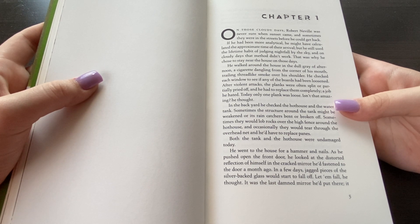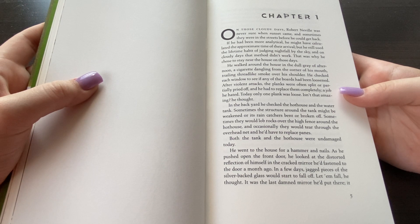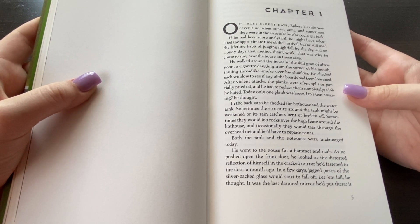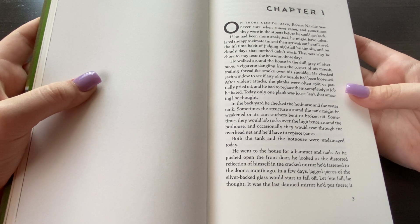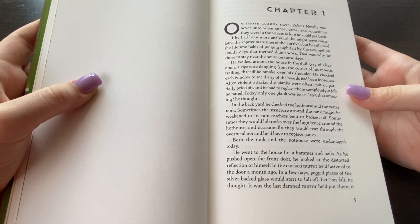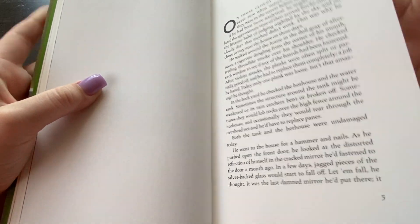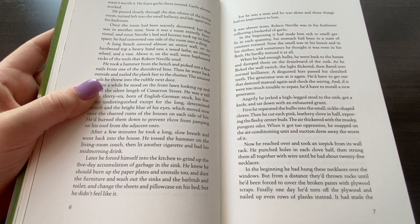In the backyard, he checked the hothouse and the water tank. Sometimes the structure around the tank might be weakened, or its rain catchers bent or broken off. Sometimes they would lop rocks over the high fence around the hothouse, and occasionally they would tear through the overhead netting, and he'd have to replace veins. Both the tank and the hothouse were undamaged today. He went to the house for hammer and nails. As he pushed open the front door, he looked at the distorted reflection of himself in the cracked mirror he'd fastened to the door a month ago. In a few days, jagged pieces of the silver-packed glass would start to fall off. Let it fall, he thought. It was the last damned mirror he'd put there. It wasn't worth it. He'd put garlic there instead. Garlic always worked.